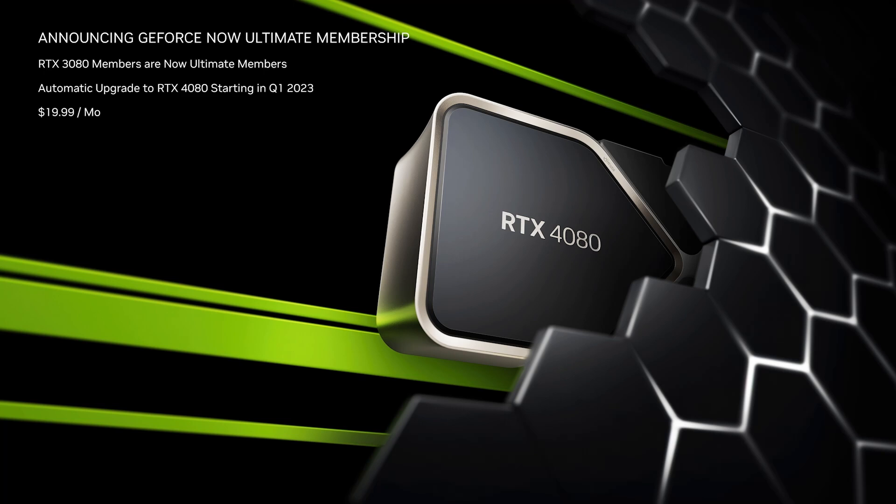And more exciting, the price to existing 3080 members will remain the same — just $19.99 a month.